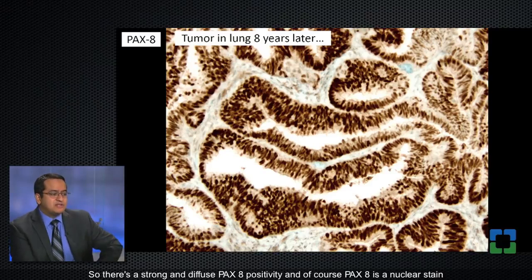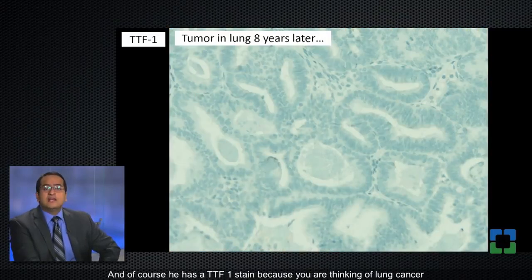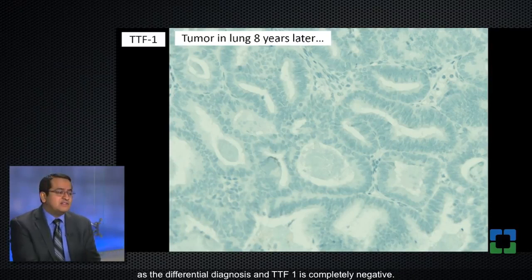Strong Pax8 positivity means that this tumor is likely either a GYN primary, a renal primary, or a thyroid primary among some others — and it argues against this being primary lung cancer. Pax8 is a nuclear stain, so cytoplasmic positivity should be disregarded; only nuclear positivity counts. A TTF1 stain was done since lung cancer was in the differential, and TTF1 is completely negative.